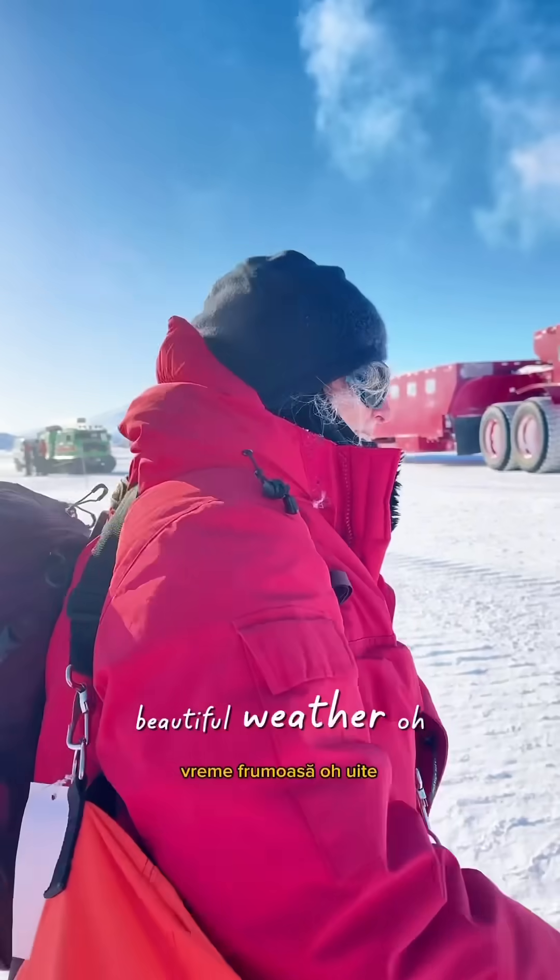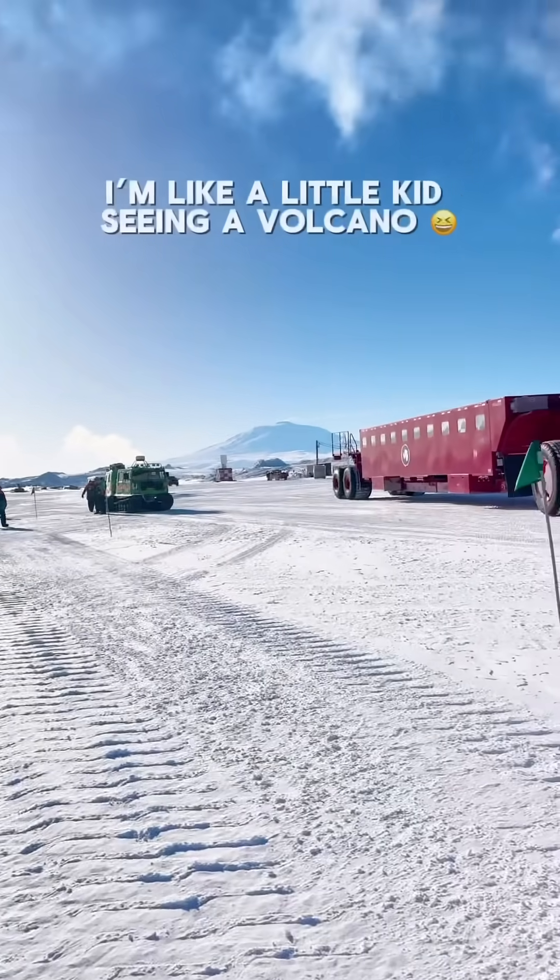Look amazing, beautiful weather. Oh look — Mount Erebus, smoking.